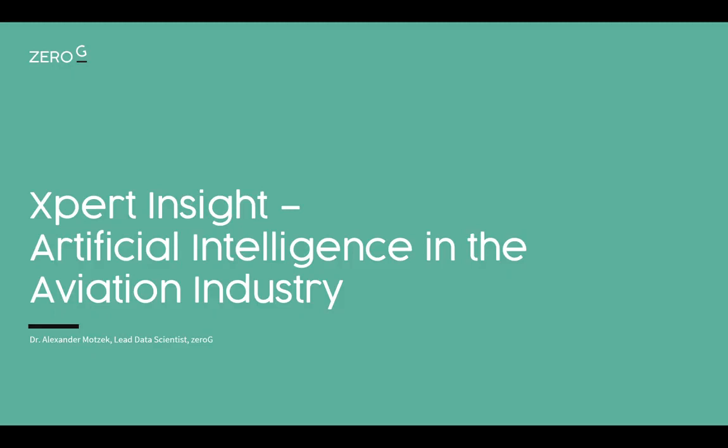Once again, everyone, welcome from my side. I am Alex, living in the beautiful city of Hamburg, but today live from our offices in Frankfurt at the FAC, basically one floor above EuroWings Discover. I'll be presenting artificial intelligence applications in the aviation industry. I was the former head of AI lab over at Lufthansa Industry Solutions. I also helped build the AI hub for Lufthansa Technics in Hamburg, and as of recently I have joined Zero-G as lead data scientist.